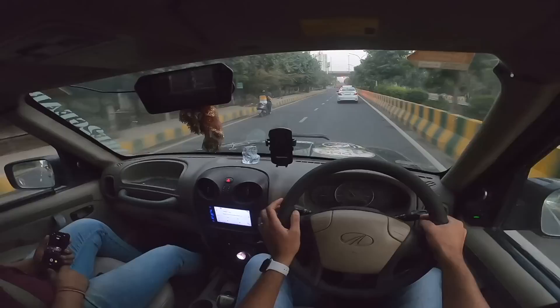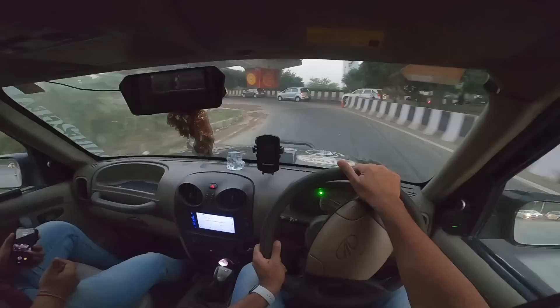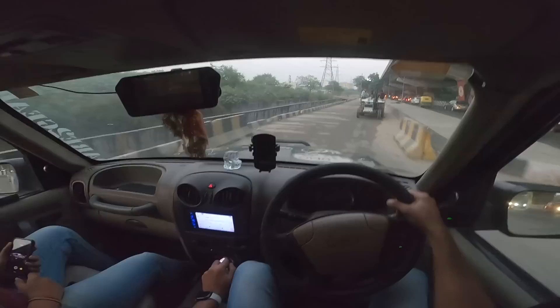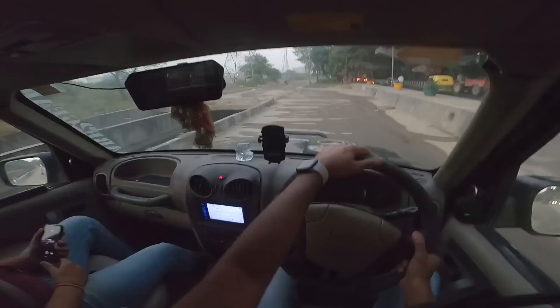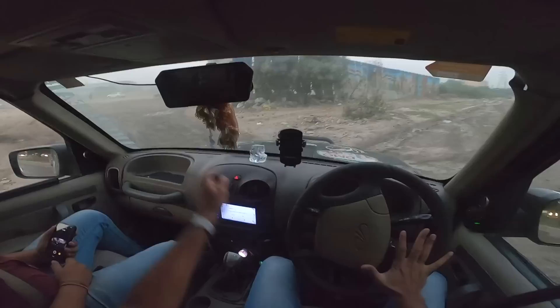Mahindra is probably still selling this car in certain markets — likely in less developed markets where options are limited. This car is claimed to rival the Toyota Hilux, which is like me saying I rival Jeremy Clarkson — not really the case. The Scorpio pickup simply cannot compete with the Hilux, though the Hilux has its own flaws too.